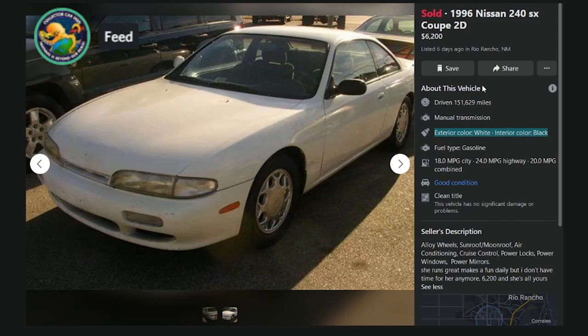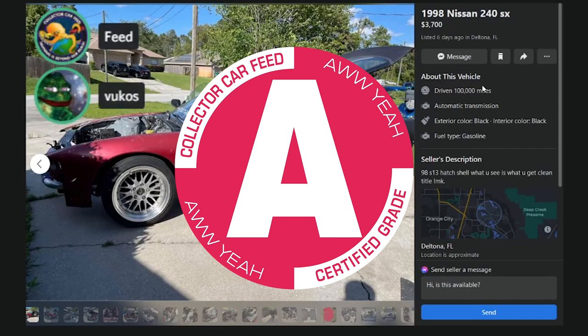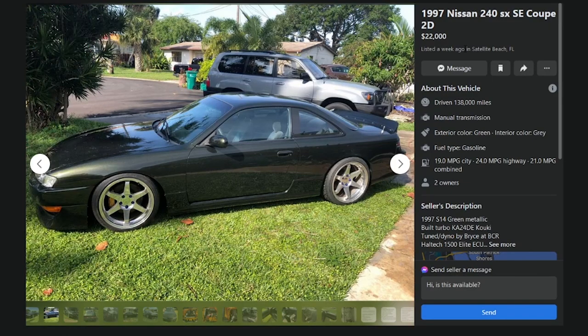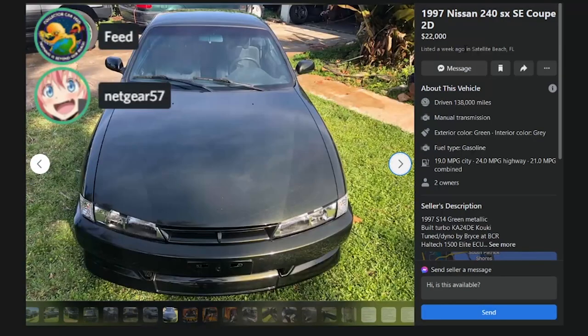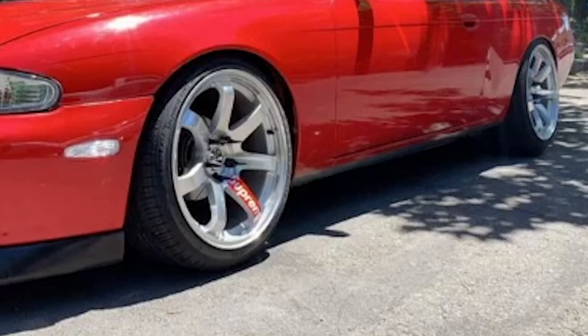It's in Rio Rancho, New Mexico — a Southwest car, so minimal rust. For $6,200, manual transmission, those two pictures — A-tier all day. We'll give it an A. Next up: $22K for a '97 Kouki with a built turbo KA24DE and a stupid body kit with a duck bill wing. This is overpriced and stupid. I'd rather spend six grand on that Rio Rancho car without any information.